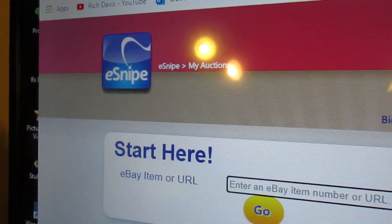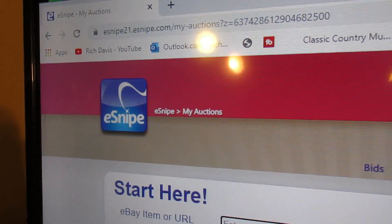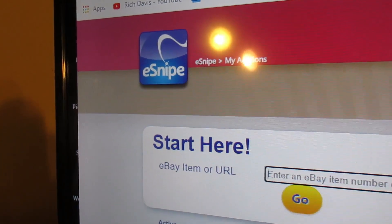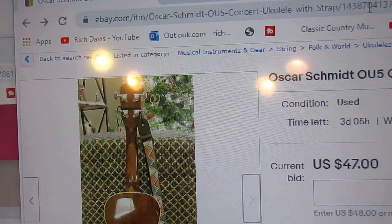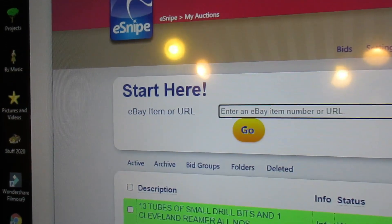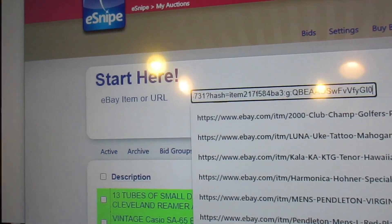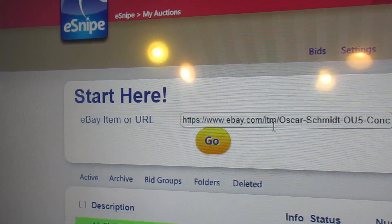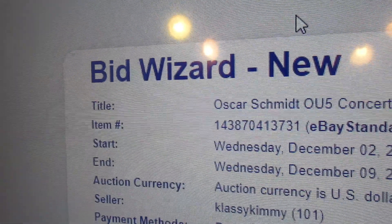You have to have an eSnipe account — you sign up for the account and put a few dollars in so that you can bid on things. The fee if you win through eSnipe is very small, not even worth considering. You take the URL here, copy it, and paste it right here. And that is the auction you're interested in.